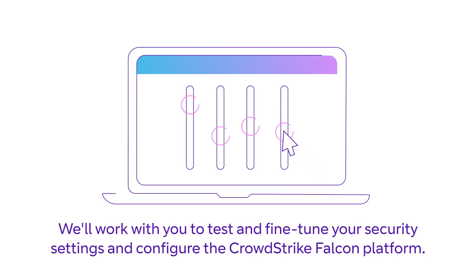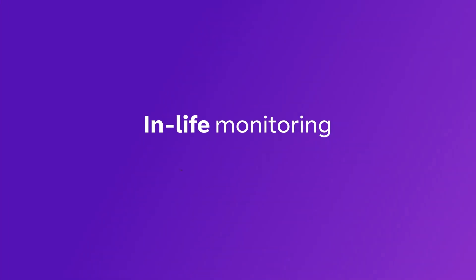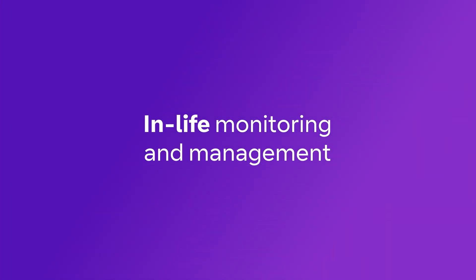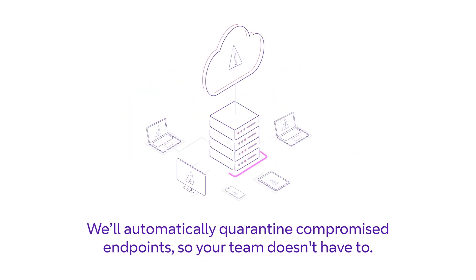We'll work with you to test and fine-tune your security settings and configure the CrowdStrike Falcon platform. Our security operations centers operate round-the-clock, 24/7, to monitor, detect, and respond to threats in real time. We'll automatically quarantine compromised endpoints so your team doesn't have to.